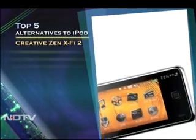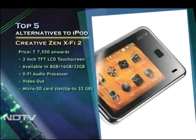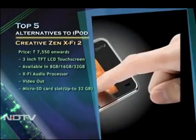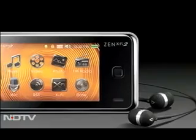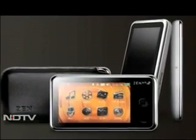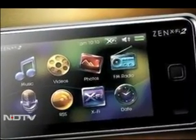One of the oldest names in sound, Creative are known for their chops when it comes to sound quality and the X-Fi2 is no different. With a 3-inch touchscreen and an audio processor that upscales sound quality, support for Wi-Fi and more, there's bound to be something you like about this offering.